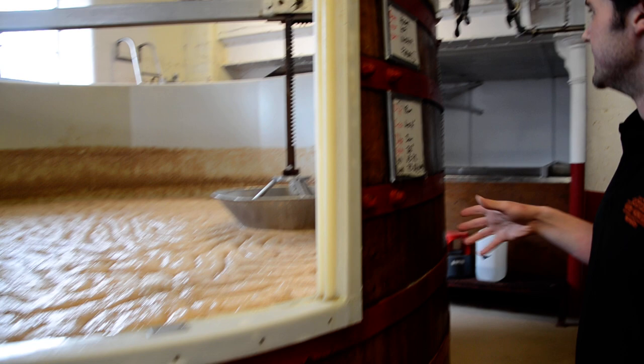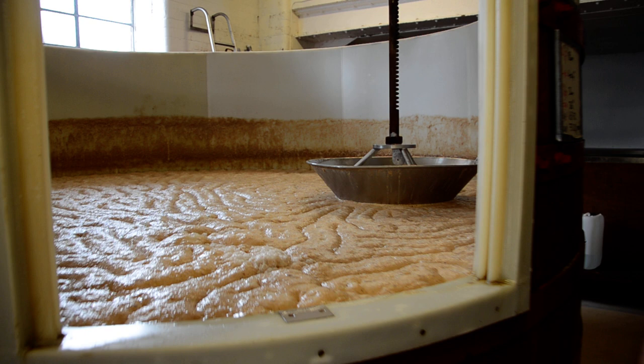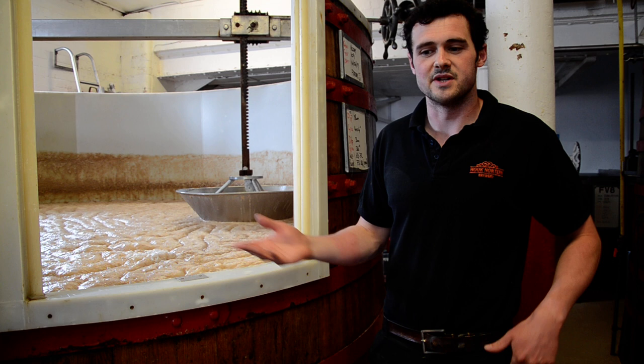This brew was brewed a couple of days ago, so at the moment the yeast has been skimmed. We collect the yeast by lowering the stainless steel parachute just there. Because this is a Victorian Tower Brewery, the yeast goes straight down the chute and into sterile trolleys downstairs, and we re-pitch that into every single brew.